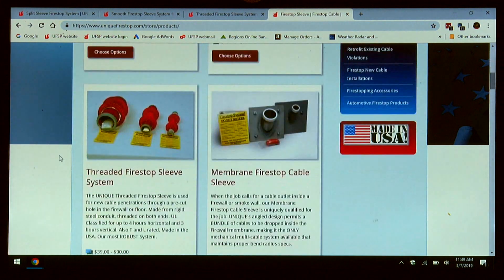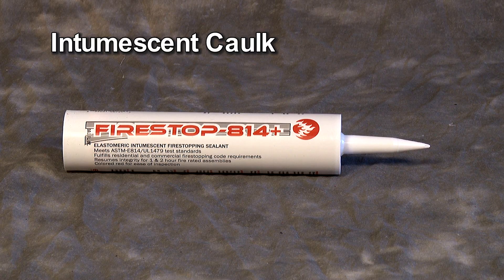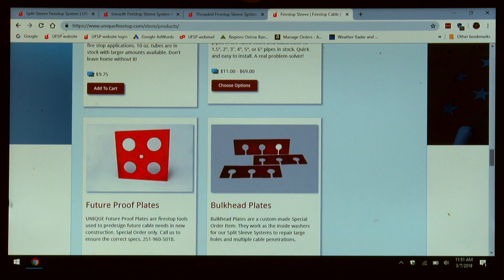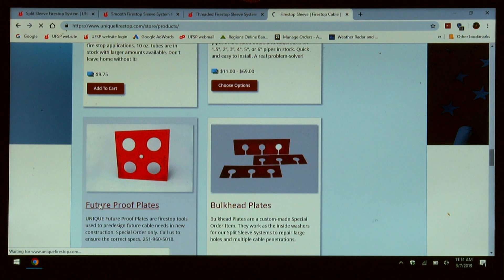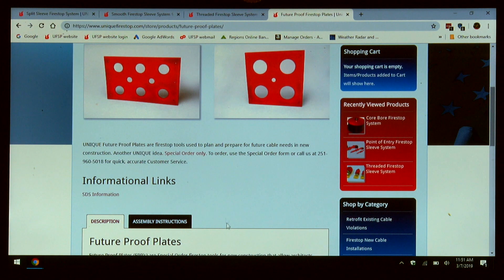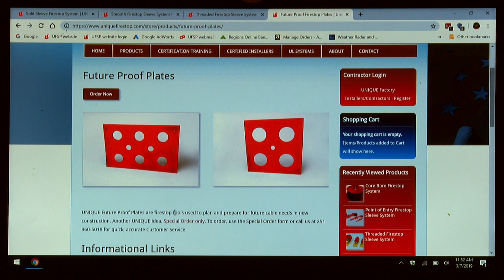Now I'd like to show you some of our accessories. For conventional fire stopping techniques, we have intumescent pillows, intumescent putty pads, caulk, and pipe collars. One of our newest devices is our future proof plates. This is for proper planning when cabling a building. As a building is being built, these are installed with various holes and sizes in a central location where the cables will be routed. They're adhered to the wall and screwed to the wall studs. Future proof plates are basically templates for future installs of cables. The hole need not be cut in the firewall until the cables are ready to be run.